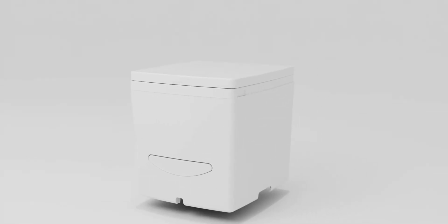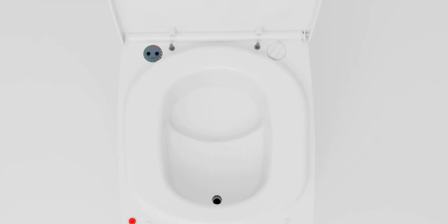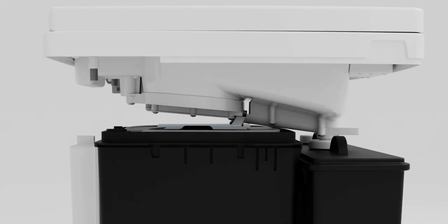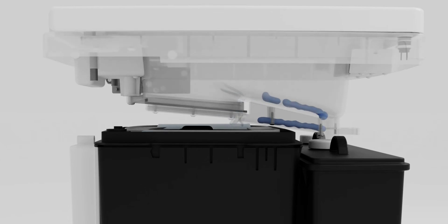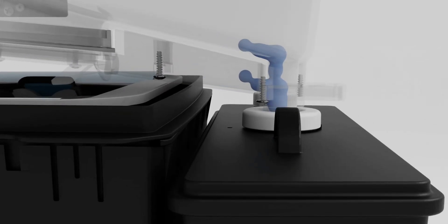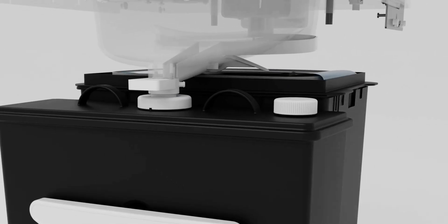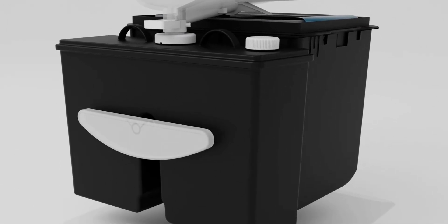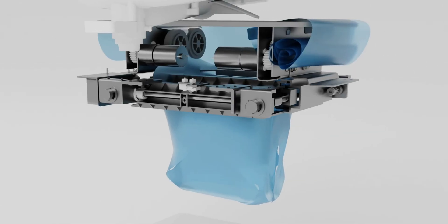Auto-sealing toilets boast a simpler, cleaner way of dealing with waste when camping, boating, or otherwise hitting the toilet while away from the plumbing grid. Instead of having to hold back gags while dealing with days' worth of waste, the end product is individually sealed in a baggie each and every time. The toilet does the heavy work automatically with an electromechanical system, so all the owner has to do is grab the sealed, odorless bag and drop it in the garbage, much like a mutt mitt.